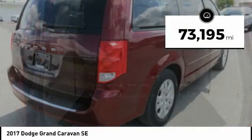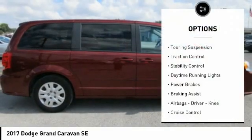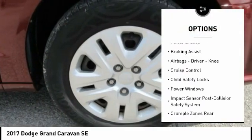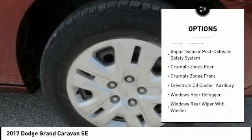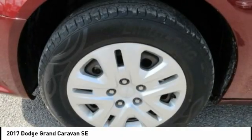This vehicle has less than 75,000 miles. Here are some of this vehicle's great options: Touring Suspension, Traction Control, Stability Control, Daytime Running Lights, Power Brakes, Braking Assist, Airbags, Driver, Knee, Cruise Control, Child Safety Locks, Power Windows.